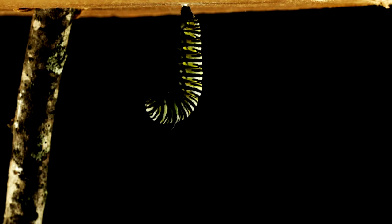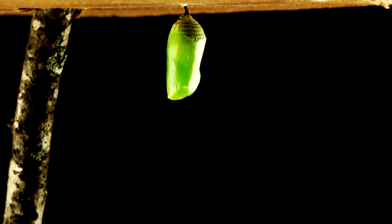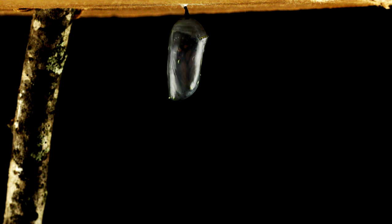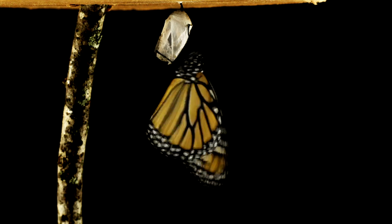So the caterpillars, as they grow, shed their skin, and the last time they turn into a chrysalid of the butterfly. That stage lasts about 10 days, and then the adult emerges after 10 days in the chrysalid stage.